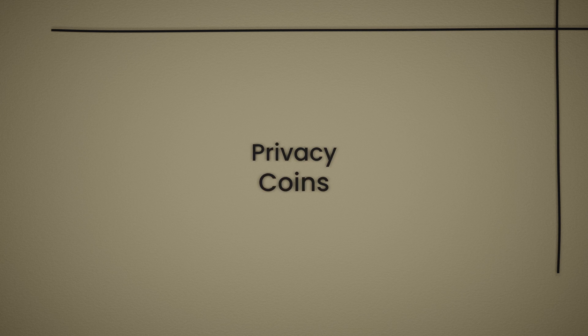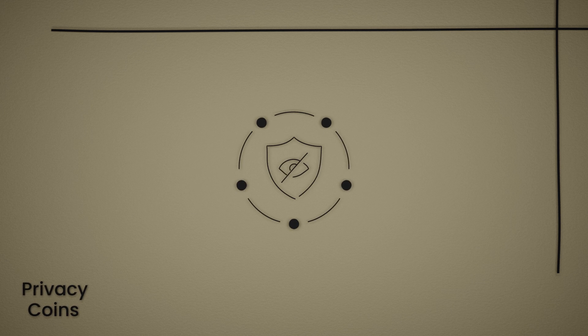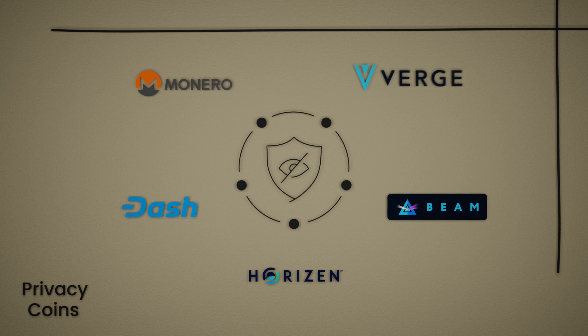Secondly, we have privacy coins. These cryptocurrencies are designed to protect the privacy of users and transactions. Monero, Dash, Horizon, Beam, and Verge all fall into this category.